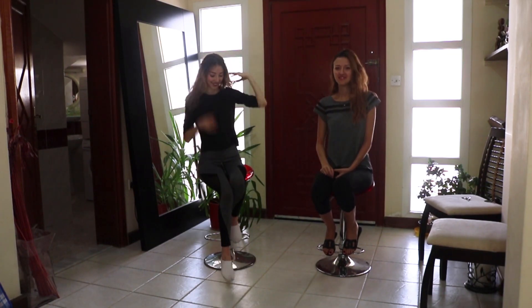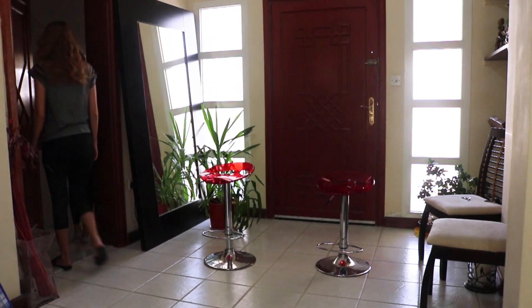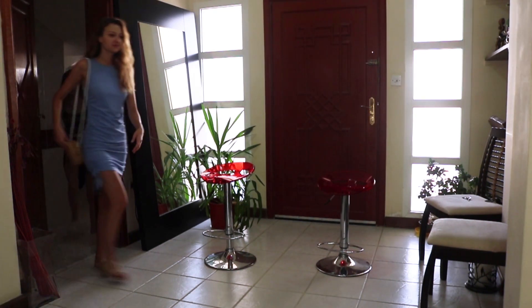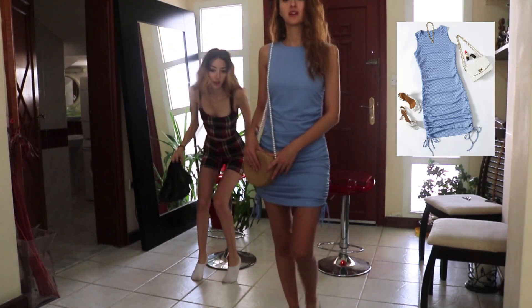Hi everyone, it's Joy here. I am joined by my sister today. We are doing a huge SHEIN try-on haul for you guys because I've been buying so many things from there. Everything will be linked in the description down below. Let's go!